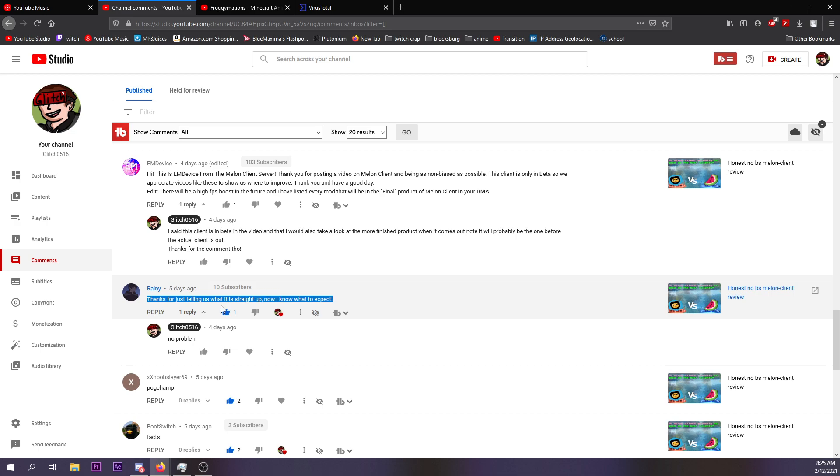'Thanks for just telling us what's straight up — now I know what to expect.' Thank you Rainy for the comment. I respond to all of them, but this is a video form.